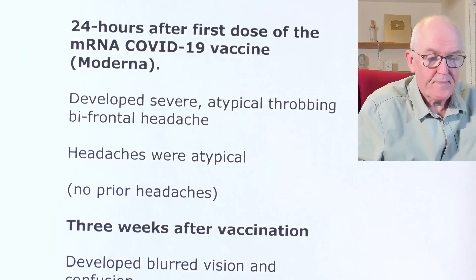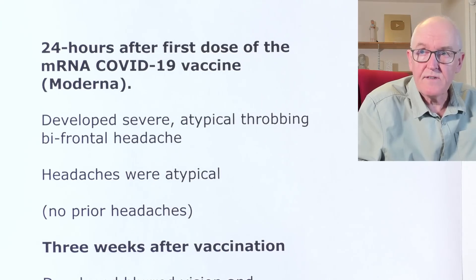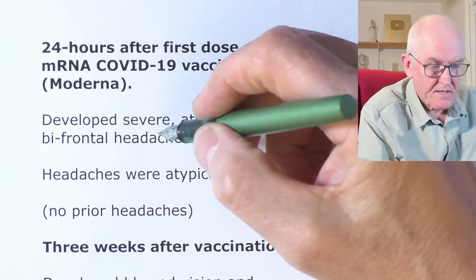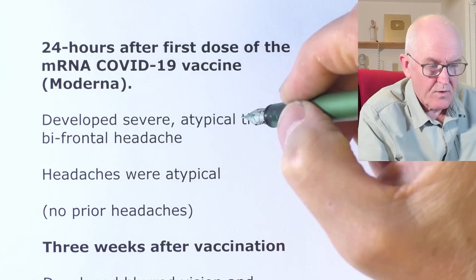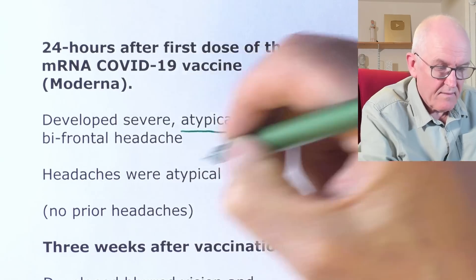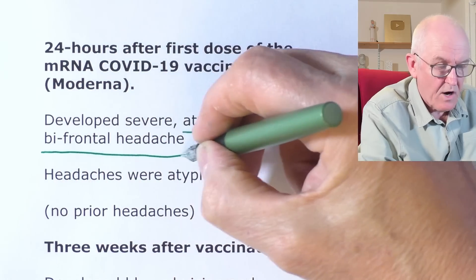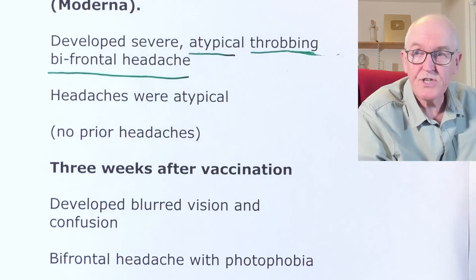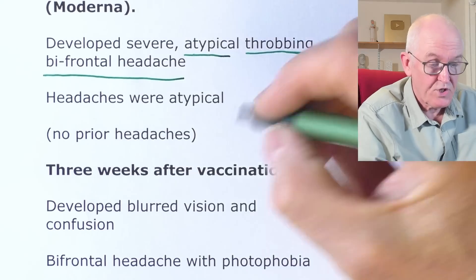Even if you don't go that far, surely these vaccines should be given on an individualized, bespoke basis — not for everyone — because this person had just had the infection and would probably have had high levels of natural immunity. By 24 hours after the first dose of the Moderna mRNA COVID vaccine, she developed a severe atypical throbbing bifrontal headache — unusual, throbbing, across the front of the head on both sides. She hadn't had headaches like this in the past, so this was new.